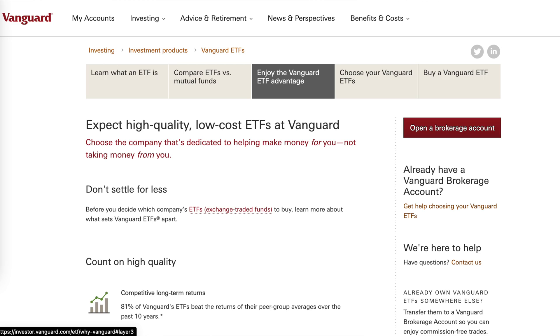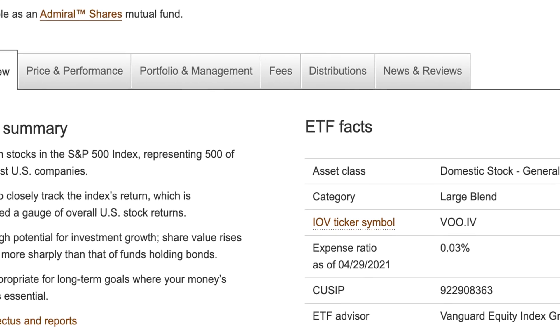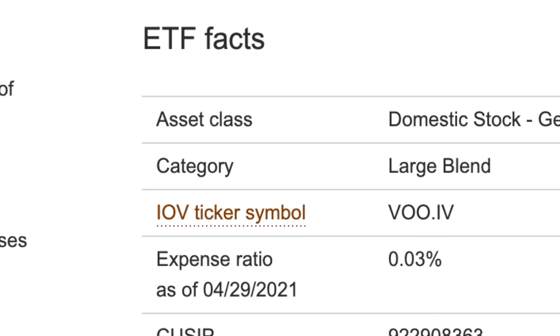I've done a lot of research and will probably make a separate video on how to research ETFs. I wanted to invest with a safe ETF provider — there are two big ones: Vanguard and BlackRock, two of the biggest money managers in the world. There are other ETFs based on the S&P 500, but those two are the biggest and most trustworthy with the lowest expense ratios. I decided to go with Vanguard.